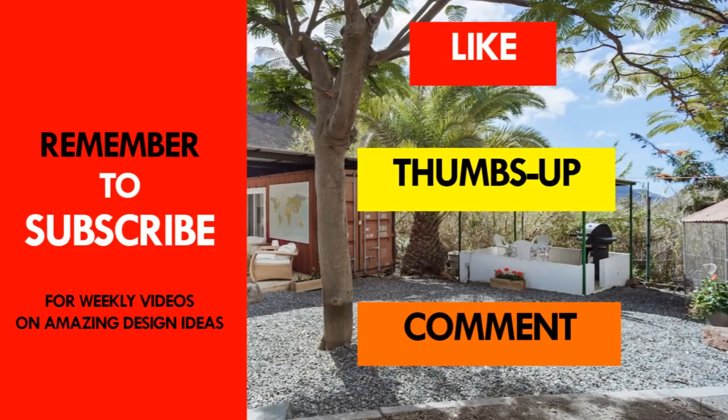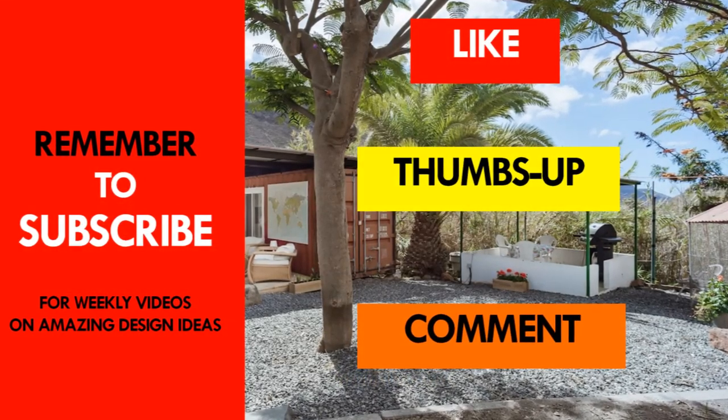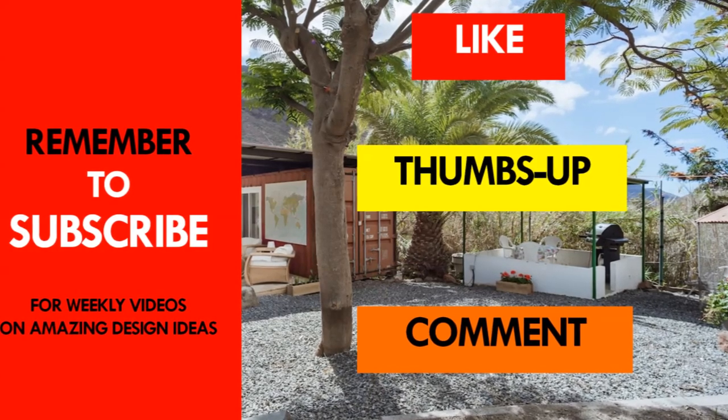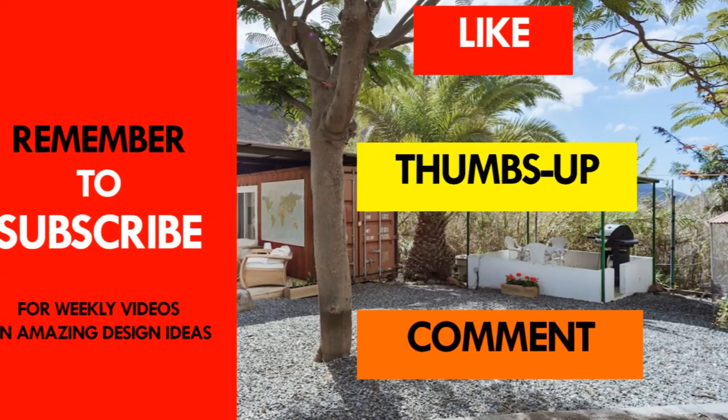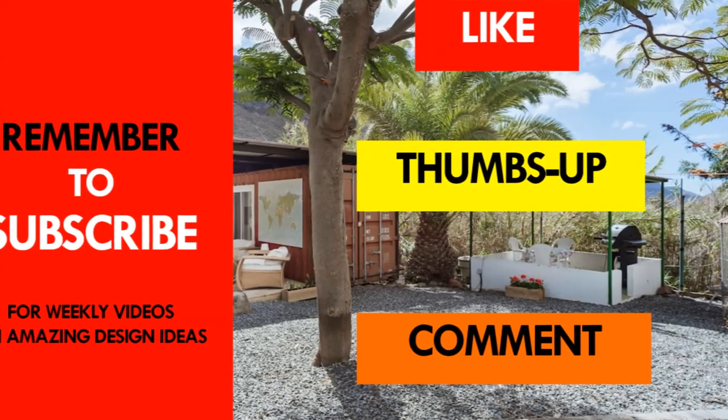If you like this video, as usual give it a thumbs up and feel free to share it. Remember to subscribe, and see you in the next video. Thank you for watching.